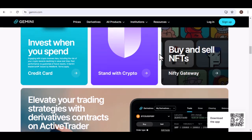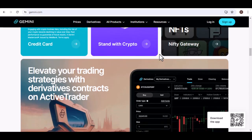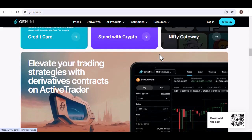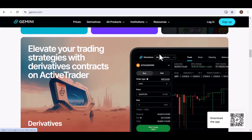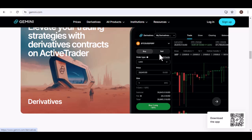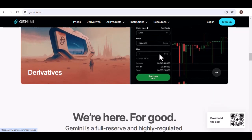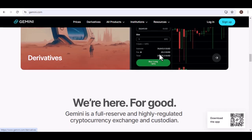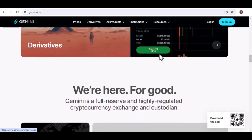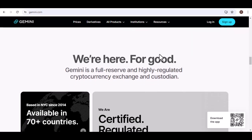Once you've met the minimum Bitcoin withdrawal amount, the process is relatively straightforward. Here's a general overview: log into your Gemini account using your credentials, then navigate to the Withdrawal or Wallet section where you can initiate withdrawals, and select Bitcoin as the cryptocurrency you want to withdraw.